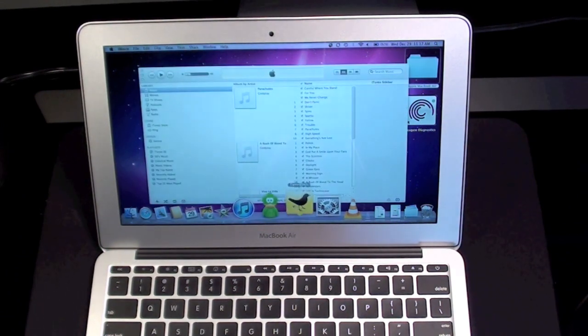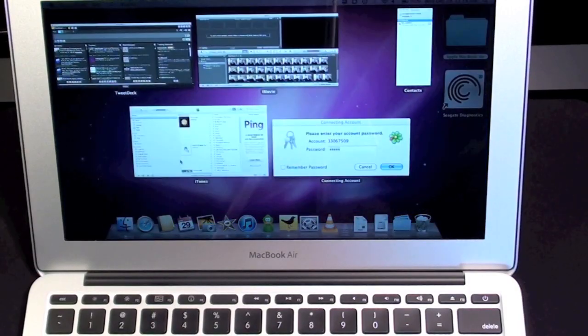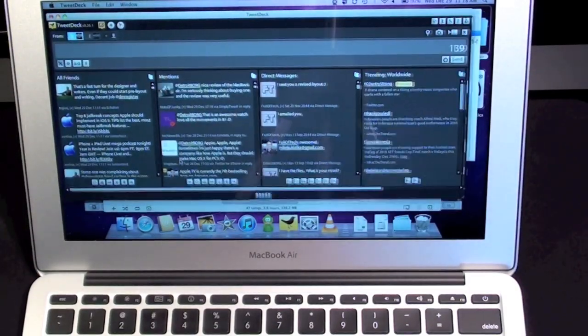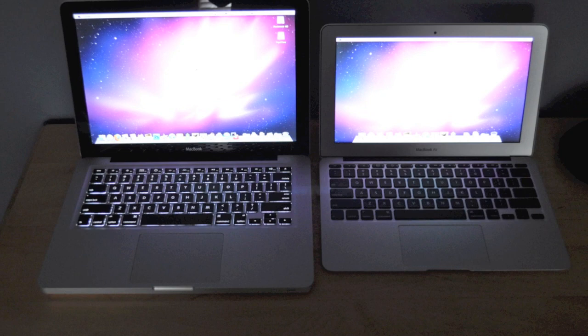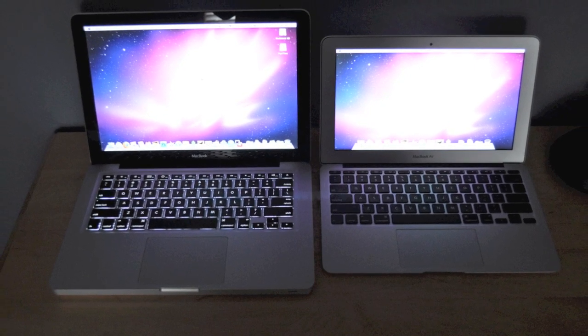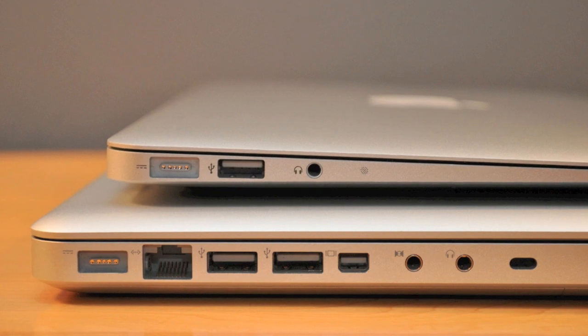The MacBook Air isn't for everybody. It's not a great primary computer and should be considered a supplement to a desktop that has more storage, processing power, and a built-in optical drive. If there is one thing I miss on the MacBook Air, it's the backlit keyboard and an SD card slot. Otherwise, I think this is the first laptop that fits my needs perfectly.